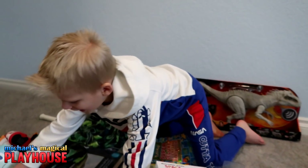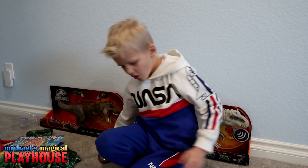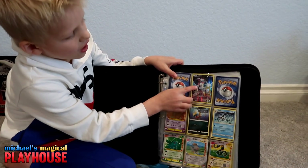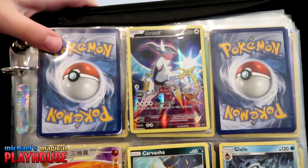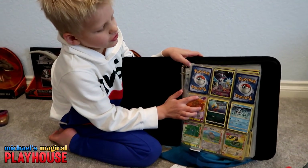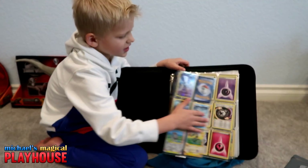And I almost forgot — I have to show you my Pokemon cards. The best card of the whole day. So I have the Arceus right here — 120 and 130. That's a cool card. It's in full art. You can see all these are just normal cards, but this is a full art because it's on the whole card.